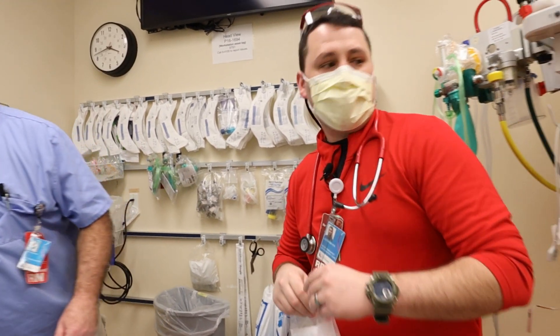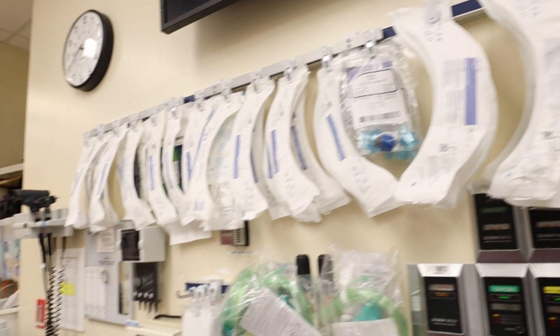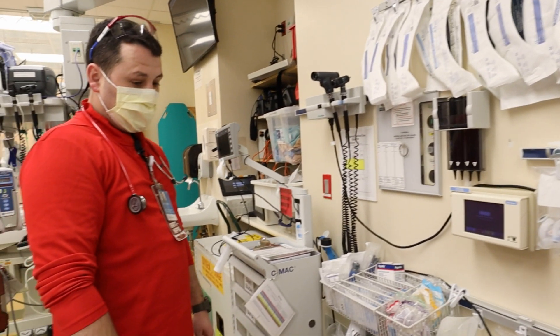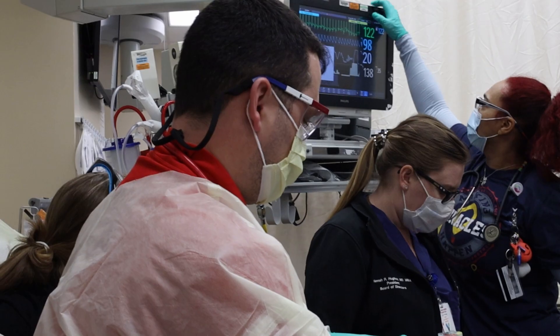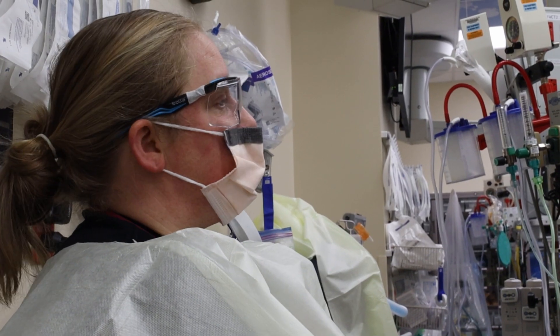My name is Justin Meyer. I am a respiratory therapist in the emergency department. A lot of people think we just give breathing treatments, but there's a wide variety of things we do — take care of ventilators, manage airways, help out in traumas. We're also able to do some nursing tasks such as place IVs, draw blood, give fluids, things like that.